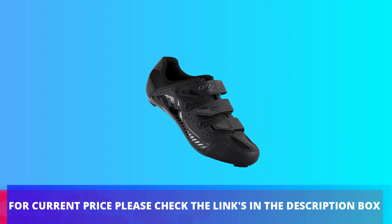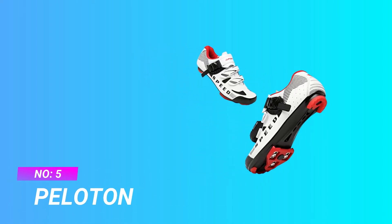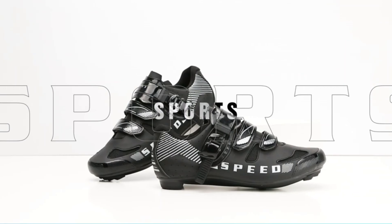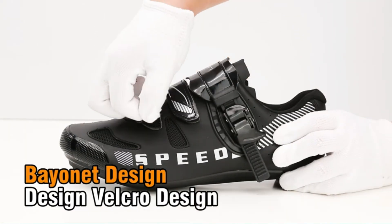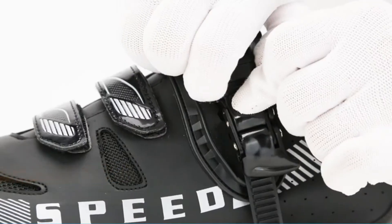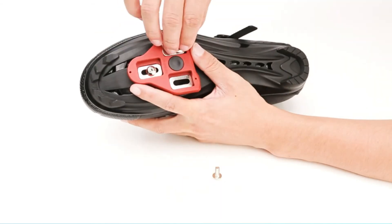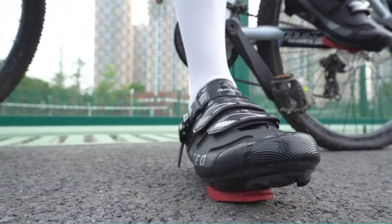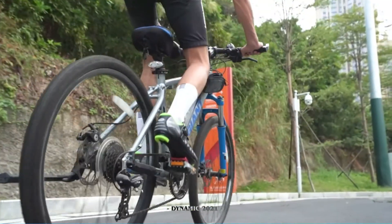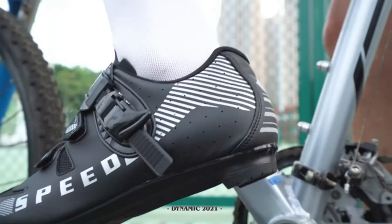Number five: Hello Tone SPD cycling shoes for wide feet. These shoes are easy to put on and take off with an adjustable buckle and hook-and-loop strap design. Insert the adjustment paddle from the lock slot to secure, and press the lock buckle to release. Blending comfort and performance, they are versatile road bike shoes perfect for road riding, commuting, touring, spin class, and indoor Peloton bikes.